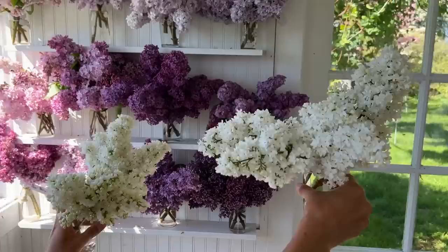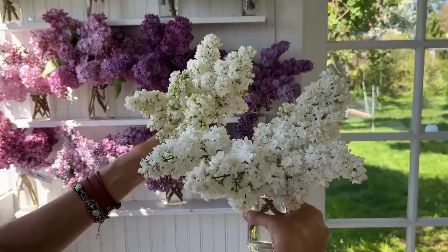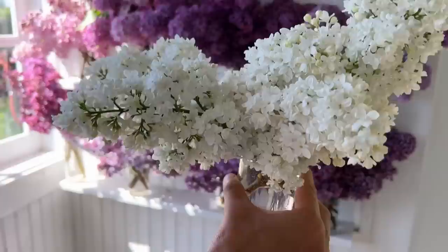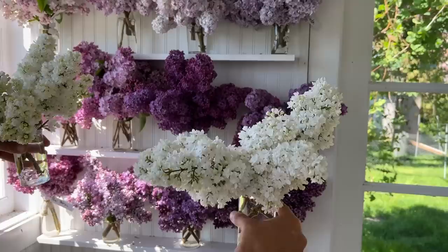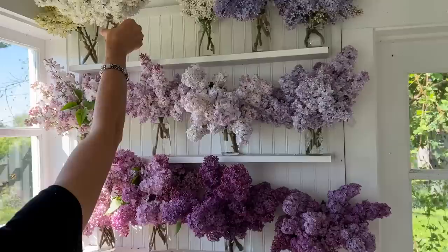These two look very similar if you're looking for a double white. This one is Miss Ellen Willmott, and this one is Madame Lemoyne. In one way they can look very similar, but when you bring them together — with Miss Ellen, the flowers are a little bit smaller and they're almost a triple. You can't really see the center of the flower when they open; they're just completely covered in petals. With Madame Lemoyne, when they open, it's a double flower and in the center you can see that little tiny yellow eye. Both of them are fantastic — both heavily scented, both total winners.